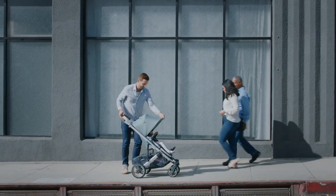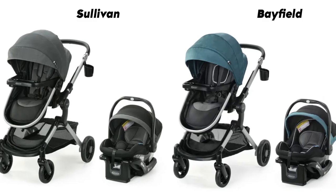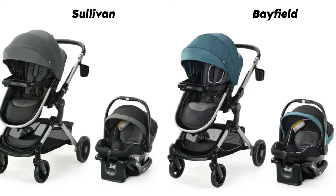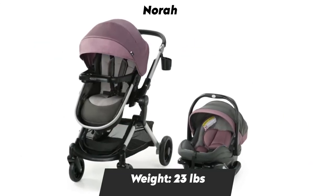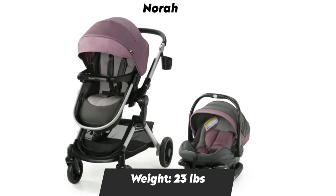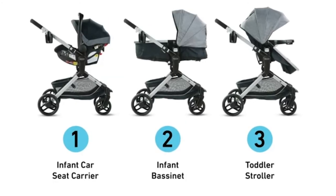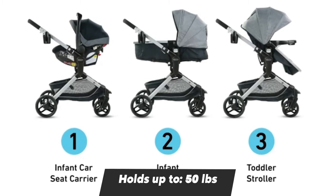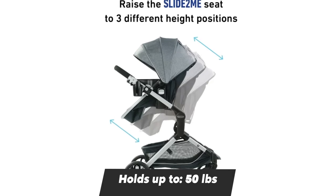The Graco Modes Nest, under $400, is a sturdy and well-designed stroller that can accommodate perfectly to any lifestyle. This stroller can be used in three modes: one with the car seat, two as a bassinet, and three the seat can transform into a toddler seat.